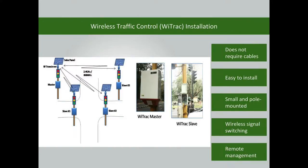The wireless traffic control installation does not require cable connections, so there is no need to dig roads. It is easy to install the controller — it is small and pole-mountable, which helps optimize space usage. Signal switching is done wirelessly, and the controller can also be managed remotely.